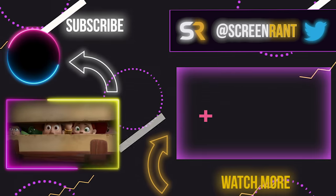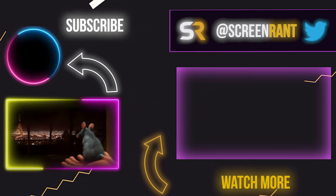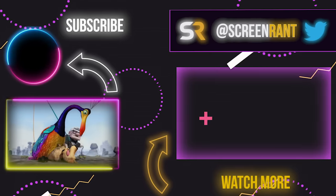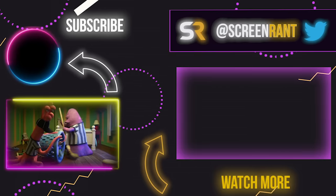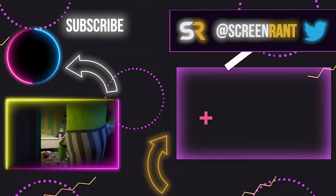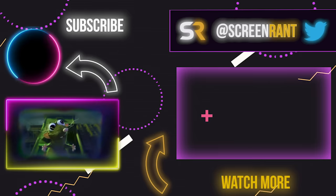So that is our comprehensive list of all the Pixar easter eggs that teased a future film. Which one is your favorite? We quite like the one in Wall-E with Carl's tennis ball walker and the ones that suggest the Pixar shared universe is real. Let us know your thoughts in the comments below and be sure to like this video and subscribe to the channel for more videos like this. Thanks for watching.